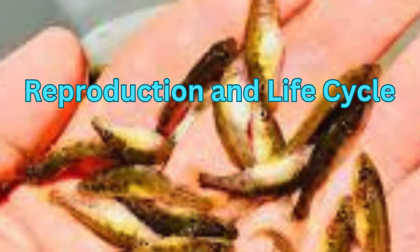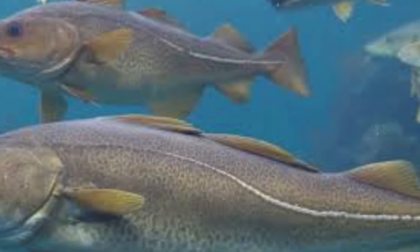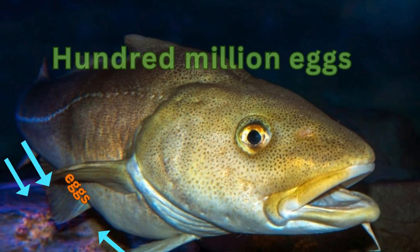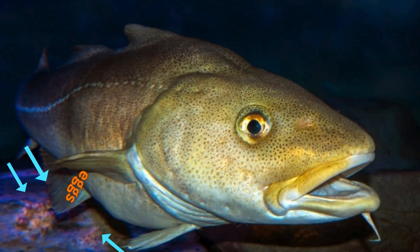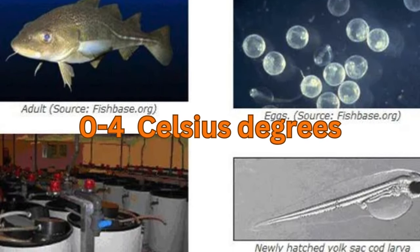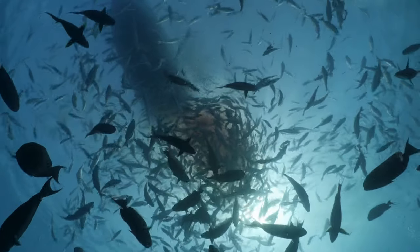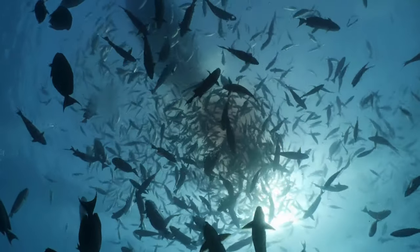Codfish usually reproduce beginning at four to five years of age. Every year, between January and June, females produce about 100 million eggs in the sea. The eggs get fertilized by male sperm and turn into embryos. This stage normally happens in a cool area at about zero to four degrees Celsius, and the cod eggs sink to the deep sea and settle among seaweeds.